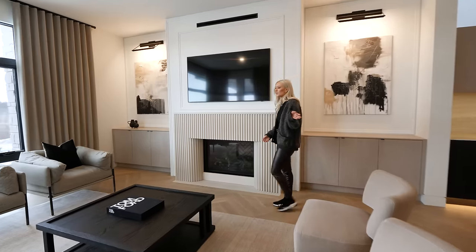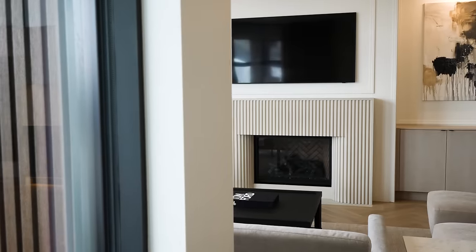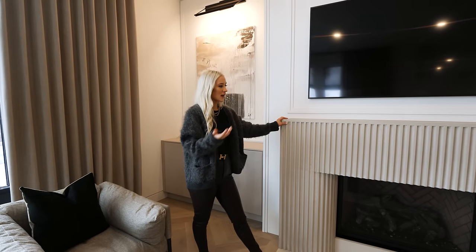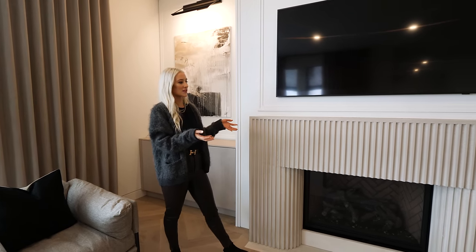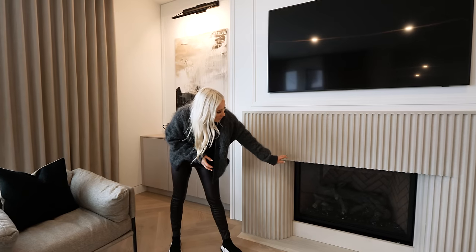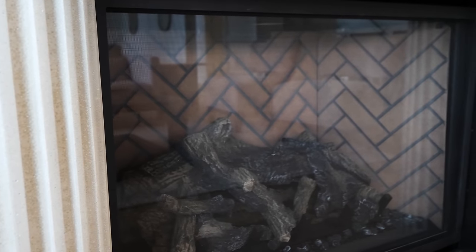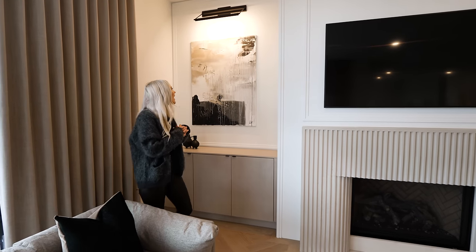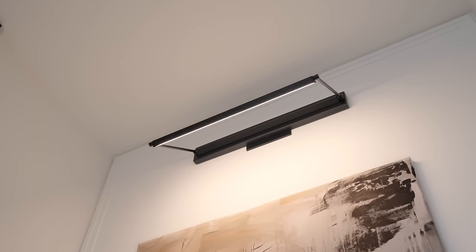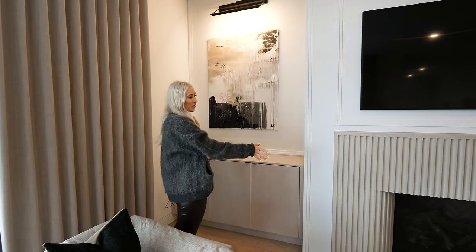Stepping into the living room, we have this beautiful custom fireplace mantel done by a local limestone company. We designed it and they created this beautiful piece — it really becomes a focal point of the room. The fireplace has a really beautiful herringbone liner which plays nicely with the floors. We also have picture lights that act on the artwork on each side, creating a nice balance for the focal point of the fireplace.